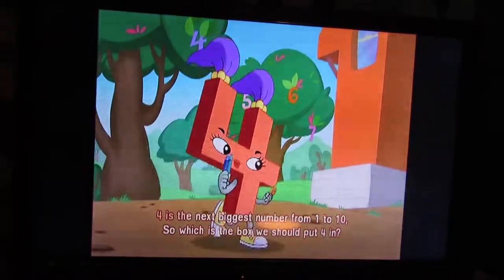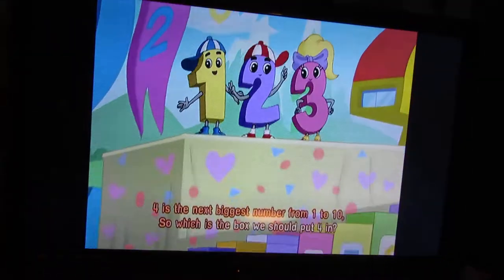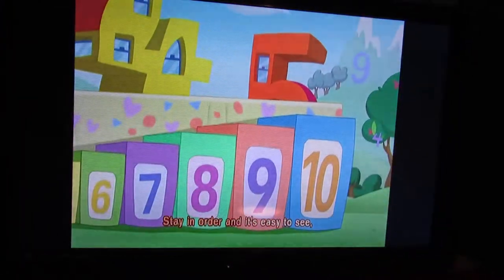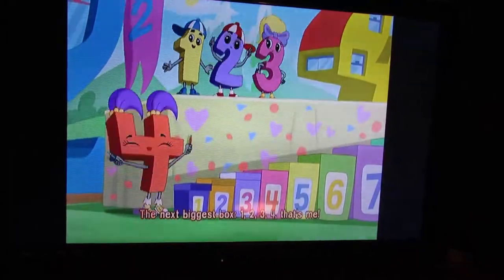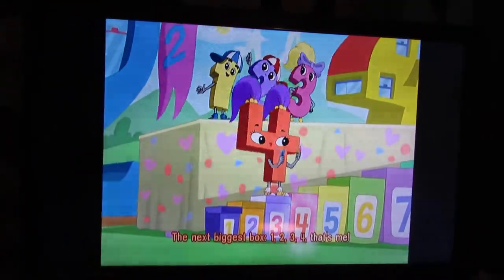Four is the next biggest number from one to ten. So which is the box we should put four in? Stay in order and it's easy to see. The next biggest box. One, two, three, four!